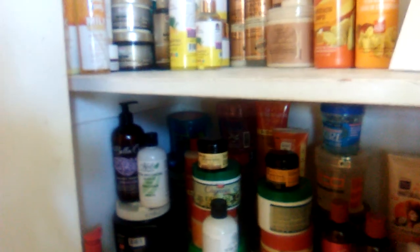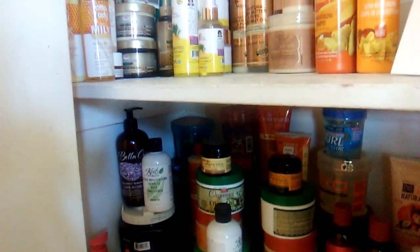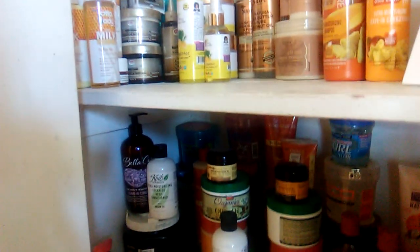Hello, this is the unboxing of the March 2019 Curl Box. Please like, comment, and subscribe.